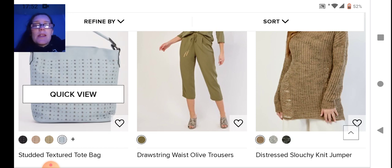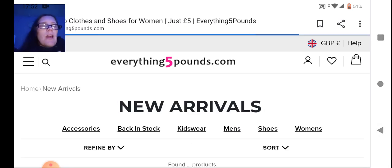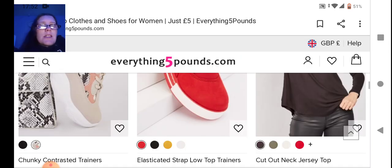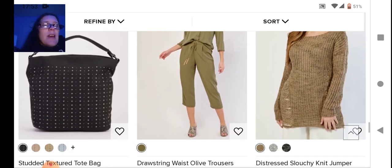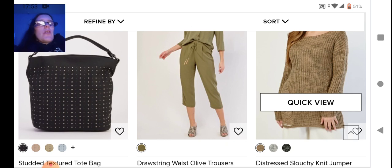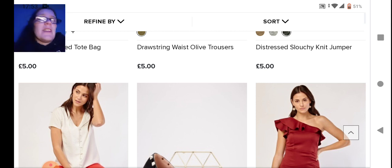Next we have more bags — this is a textured studded bag, so the whole front is covered in studs. It comes in a variety of colors. Then we have the olive trousers — I don't like three-quarter length trousers, and green is just not my thing. On the end we have a jumper that caught my eye — it's a swirl de-stressed effect jumper, more of an eye-catching two-tone swirl rather than plain.